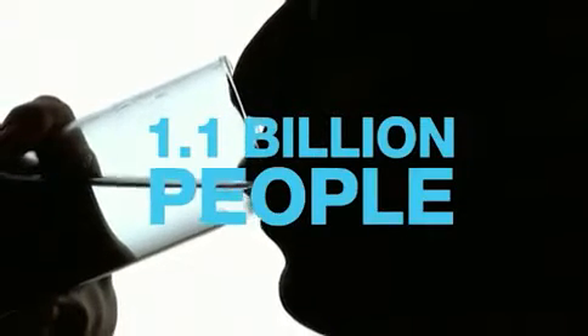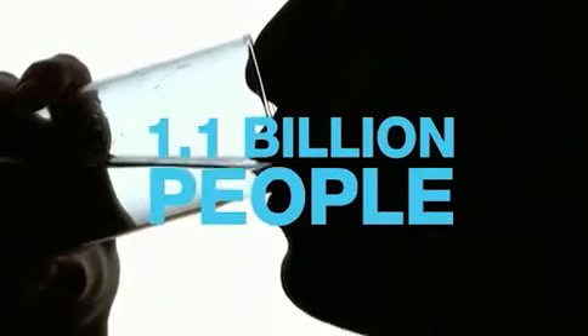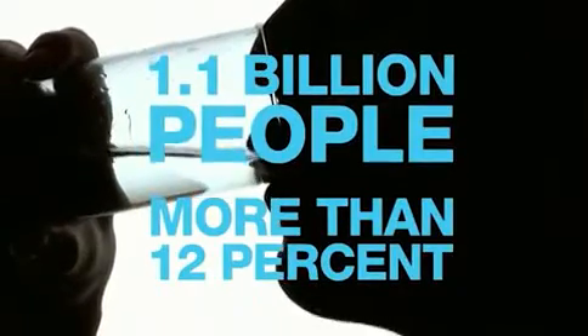In many parts of the world, safe water is hard to come by. Over 1.1 billion people lack access to safe drinking water — that's 12% of the world's population.